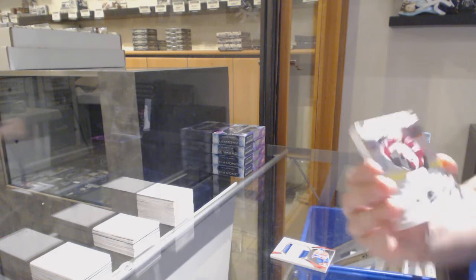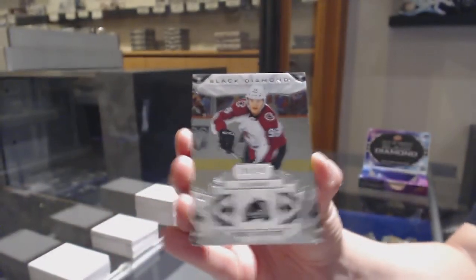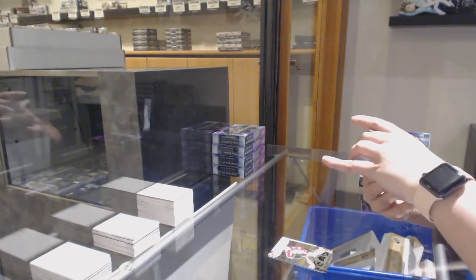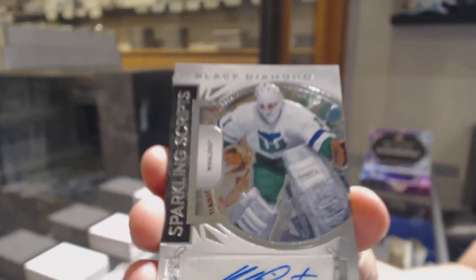We've got a number 249 base for the Colorado Avalanche, Miko Bronsonin. We've got a Sparkling Scripps Auto for the Carolina Hurricanes, Mike Lute.